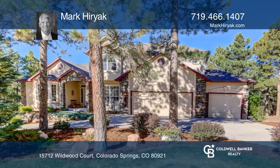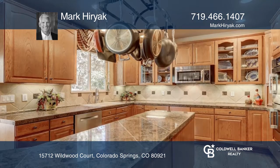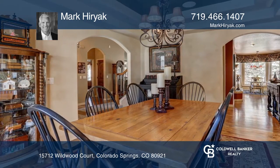A macula two-story with a main floor owner suite and all the extras, surrounded by majestic ponderosa pines. The gourmet kitchen features oak cabinets, granite countertops, a double oven, butler's pantry, and a large island.